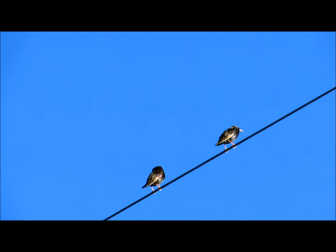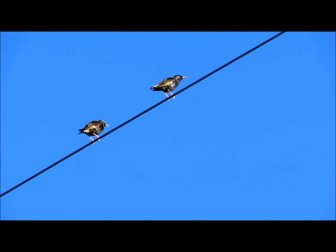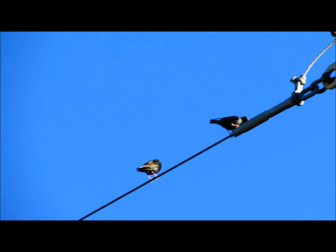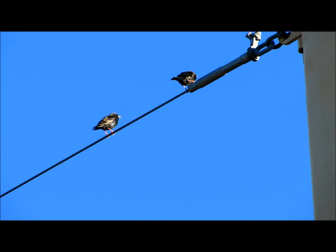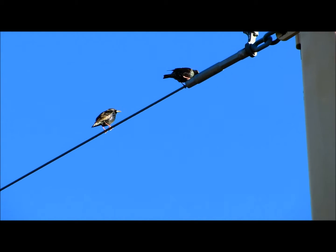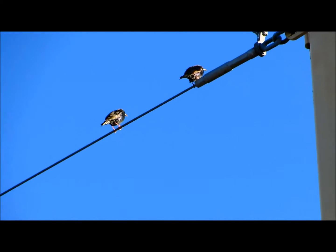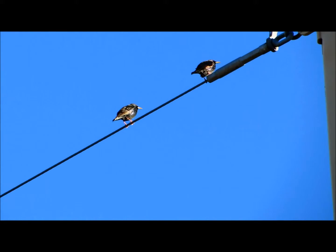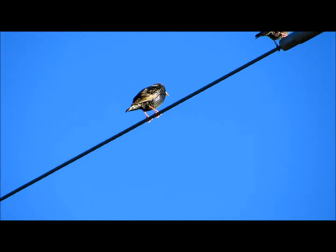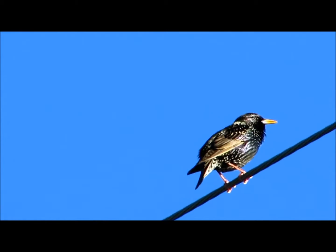Unfortunately, many people consider them pests, but they are really gorgeous birds if you take a look at them. If you see one on any coast, they can all be genetically related back to the first 100 birds set loose in Central Park. I'll zoom in a little bit so you can appreciate how beautiful they are — they've got an iridescence to them.